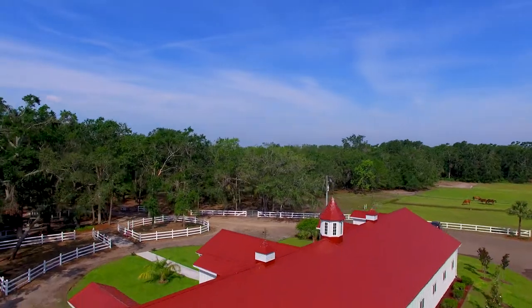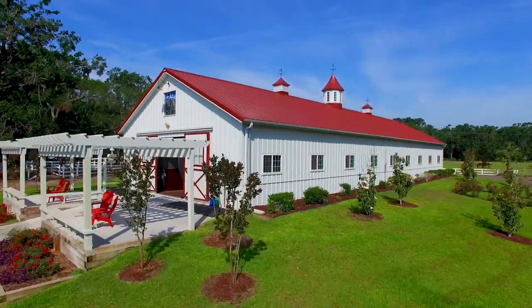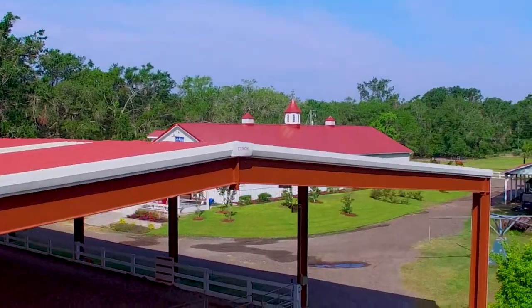Complete with chandelier and stained glass windows, the newly built 14-stall Morton barn features every amenity and comfort. An additional five-stall receiving barn is perfect for visitors.